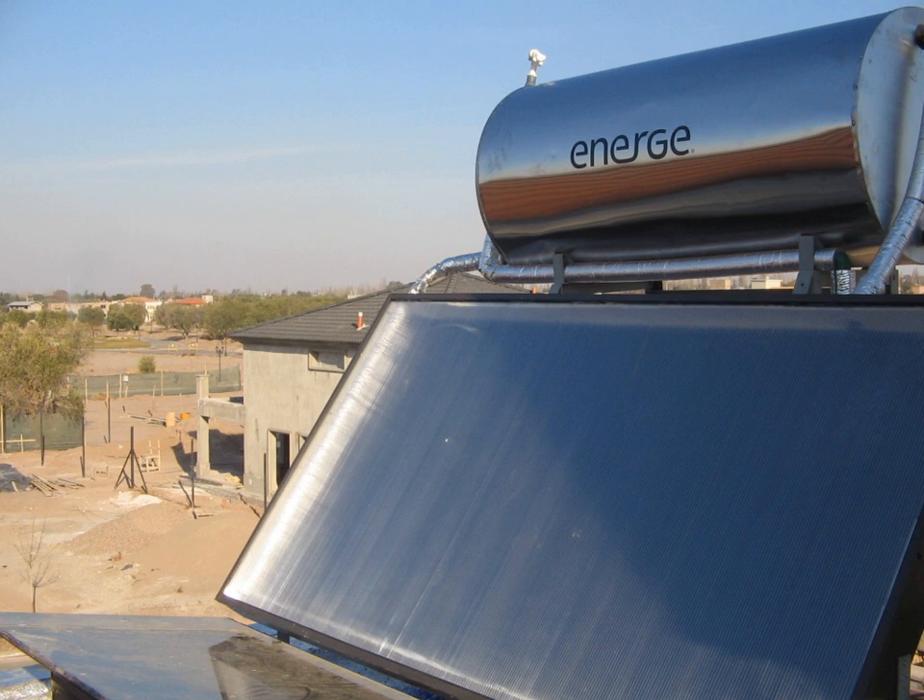Hassi R'Mel Integrated Solar Combined Cycle Power Station in Algeria and Martin Next Generation Solar Energy Center both use parabolic troughs in a combined cycle with natural gas.